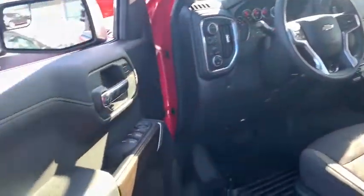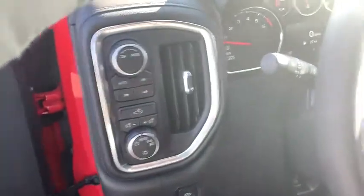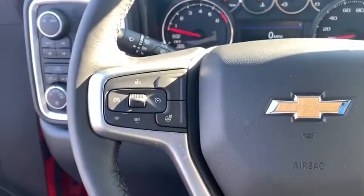Power door locks, heated steering wheel, trip computer, compass, electronic stability control, power windows, dual-zone climate control, remote keyless entry, off-road package. Come see the car for yourself.